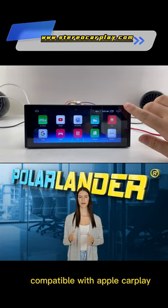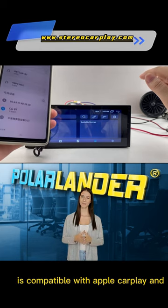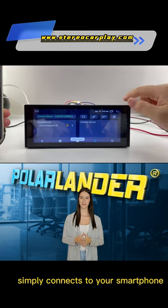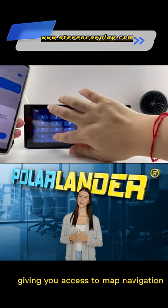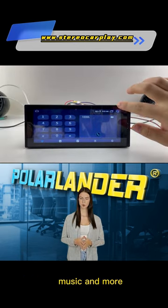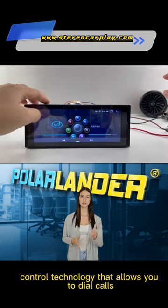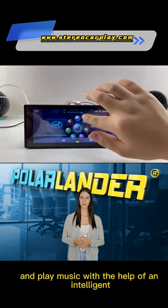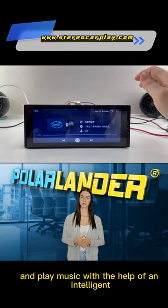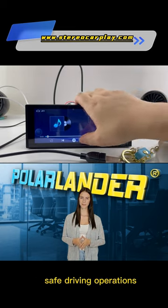Compatible with Apple CarPlay and state-of-the-art voice control, this dual-layer car radio connects to your smartphone, giving you access to map navigation, mobile contacts, email, notifications, music, and more. It features new voice control technology that allows you to dial calls, navigate and play music with the help of an intelligent voice assistant, while keeping your hands free for completely safe driving operations.